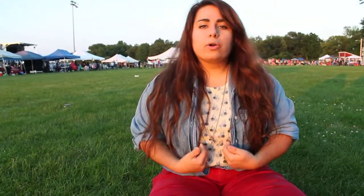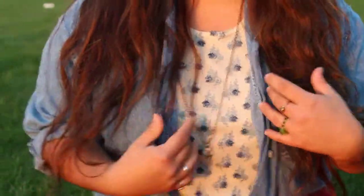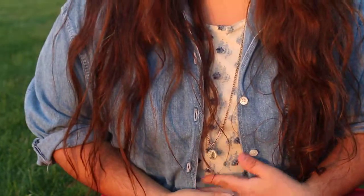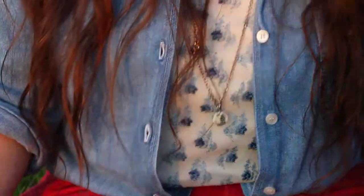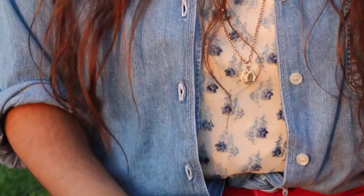Underneath the jean jacket I have a floral tank top on — because having it open underneath would be a bit too much. I also purchased the floral tank top at a thrift store for around a dollar fifty. It's lightweight and pretty comfortable, with little blue floral patterns.